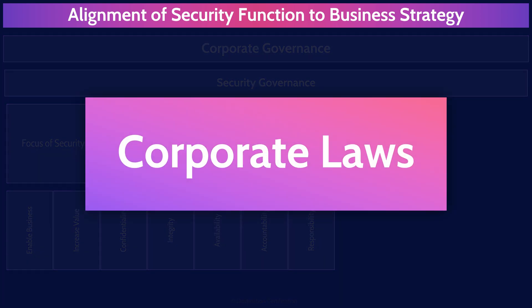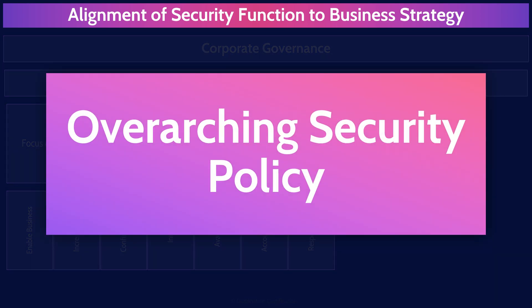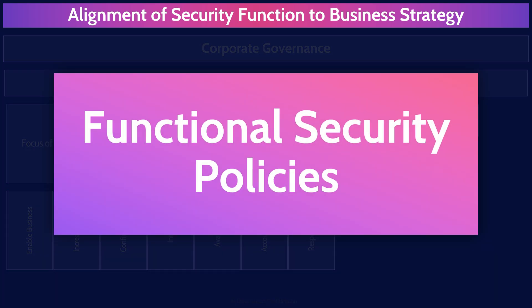Policies are essentially corporate laws — they are how we direct behavior within an organization and tell people what they must do. The overarching security policy defines an organization's overall approach to security, is provided and supported by the board of directors and senior management, and ensures security is aligned with overall business goals and objectives. Functional security policies are more detailed policies addressing specific requirements such as access control, encryption, incident response, and data backups. Good policies are simple, easy-to-read documents stating clear rules, such as: all personal data stored in the cloud must be encrypted.